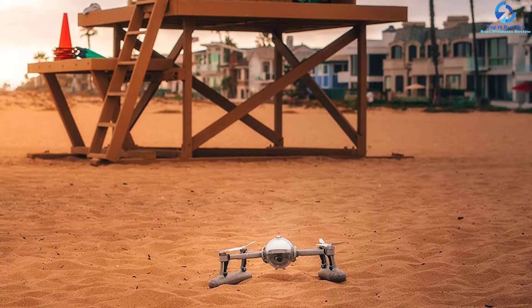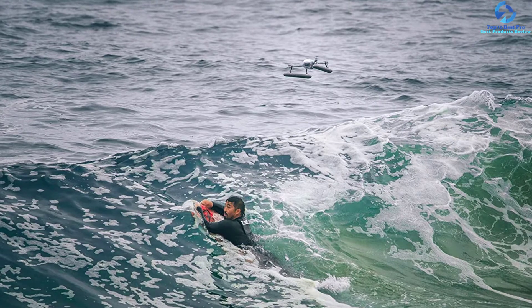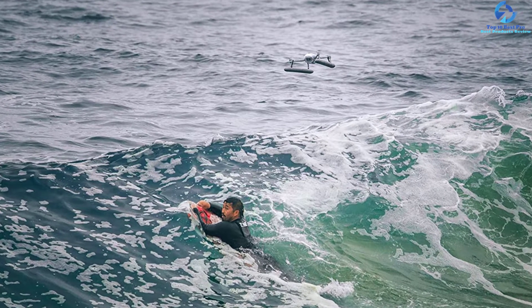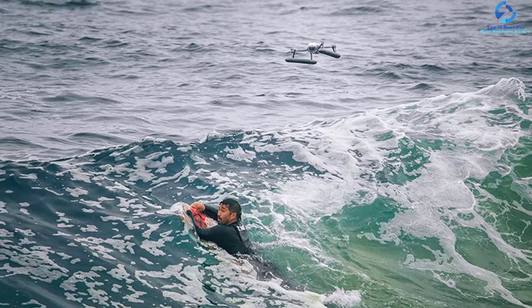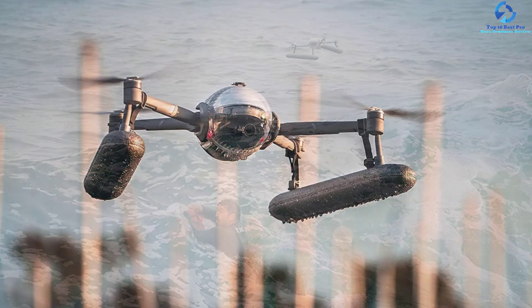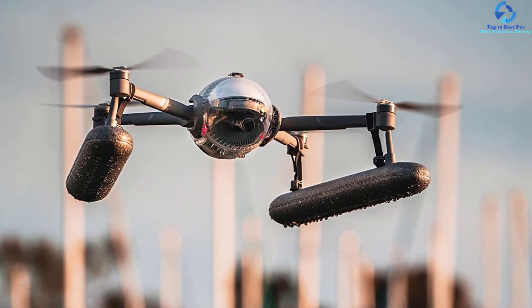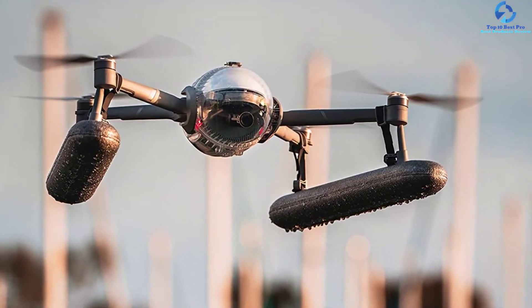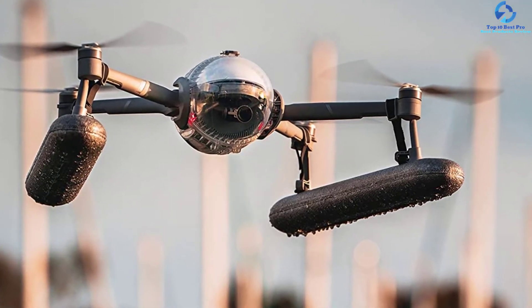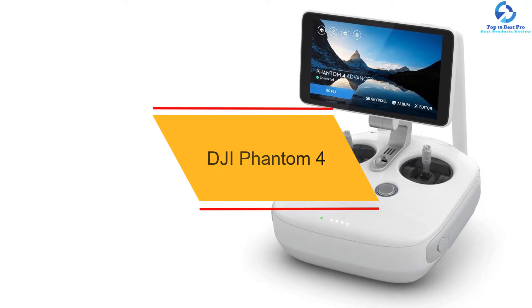The sync voice technology enables users to narrate in real time using their smartphone's microphone or wireless earphones. The waterproof accessories allow the drone to fly in rain and take off from and land on water. It comes with a battery life of 3.5 hours, and the package includes a remote controller, carrying case, two intelligent batteries, intelligent charger, waterproof housing, water landing floats, and more.